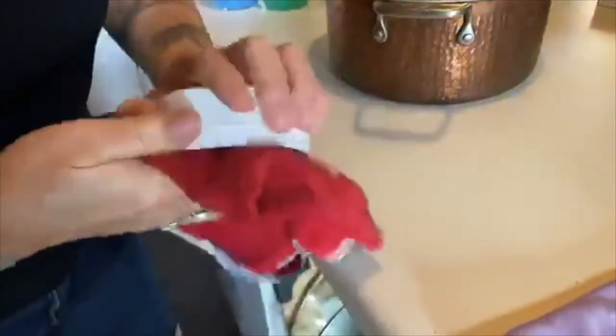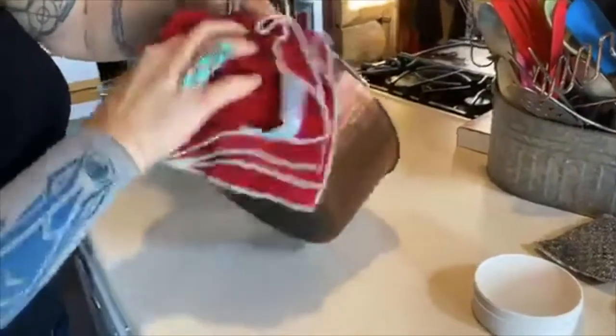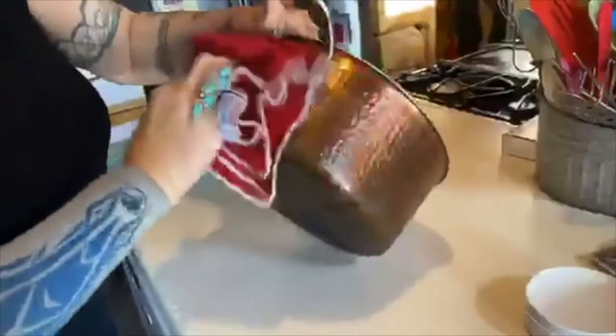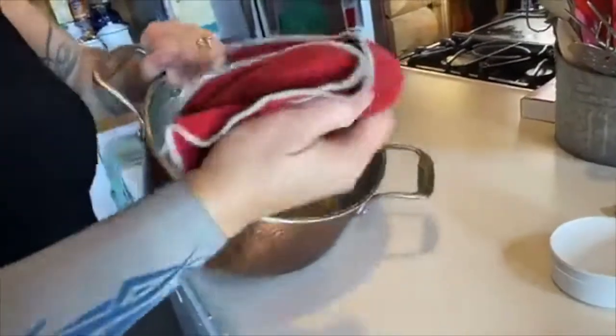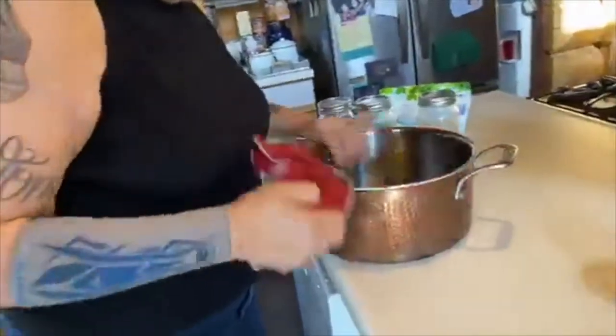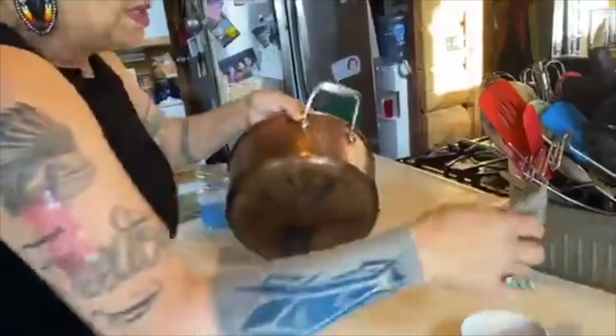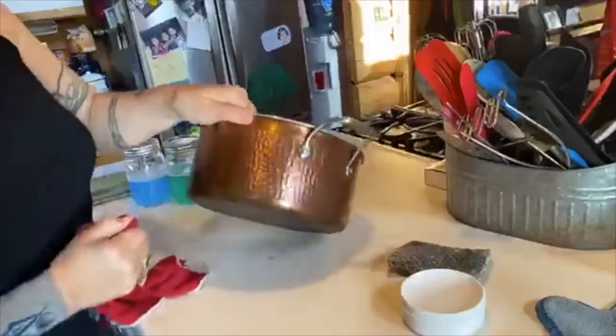A jar of cleaning paste like this will probably last you a year or more. I'll get this a little more wet to show how nicely I can clean the pot — see that side is pretty dirty. It takes a bit of elbow grease and I'm just demoing, not trying to finish it, but look how beautiful — just with a cloth, water, and cleaning paste. You can also use the spirit sponge with a little paste and really give it a good scrub. Pretty nice.